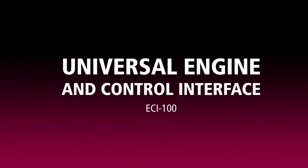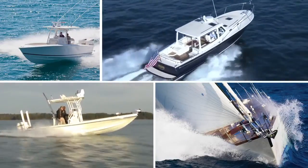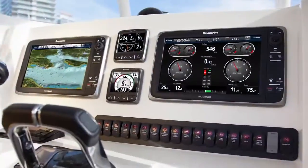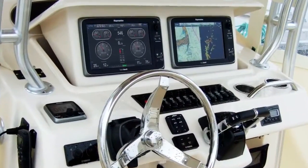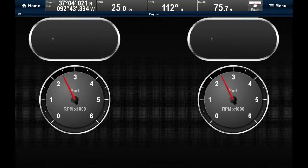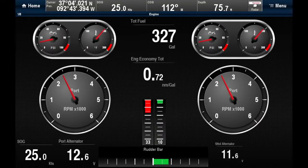RayMarine's ECI-100 universal engine and control interface brings powerful integration of engine and navigation data to vessels of any size. Access vital engine and generator data from any RayMarine multi-function display. The ECI-100 delivers instant access to engine RPM, oil pressure, temperature, fuel consumption and so much more.